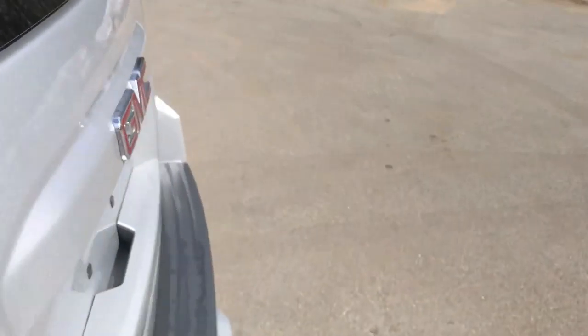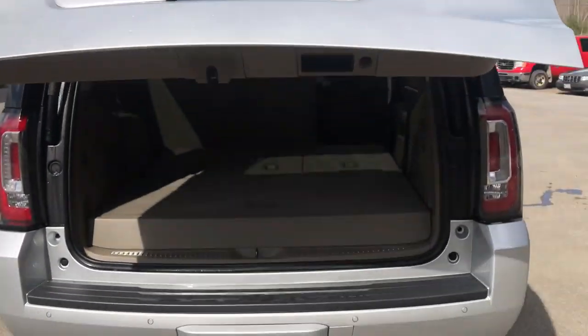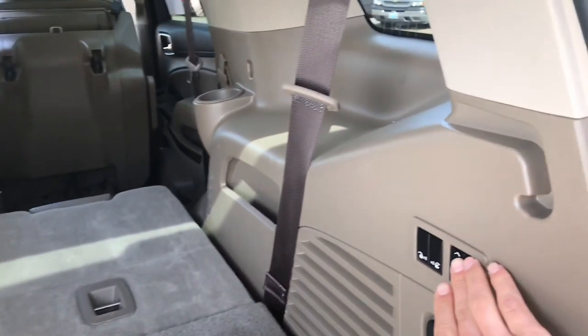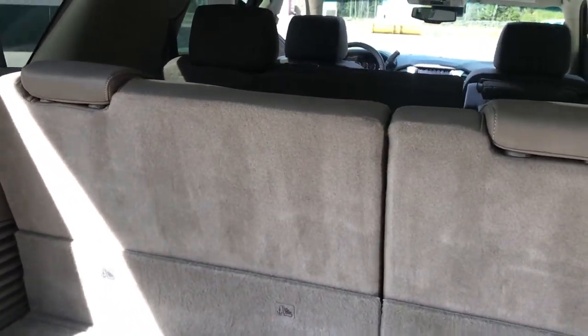Take a look at the cargo area as well. You got your power tailgate — opens right up for you. The third row is flat, giving you tons of cargo room. If you need that third row though, these buttons right here in the back of the vehicle will lift that third row right up.